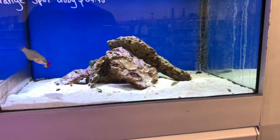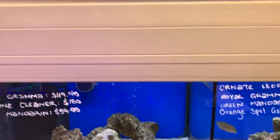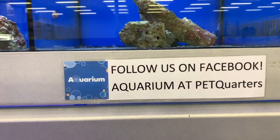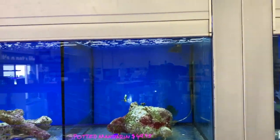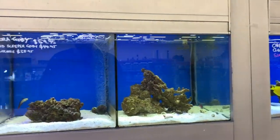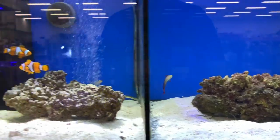You can see a flame hawk back there, an interesting wrasse — looks like either a dottyback or something else — and what looks like a bicolour angel. You can see that you can follow the aquariums at Petquarters on Facebook — they've got one common page across all stores focusing on aquarium goods, so you can see all the livestock as it's being unboxed. I highly recommend joining that Facebook page.